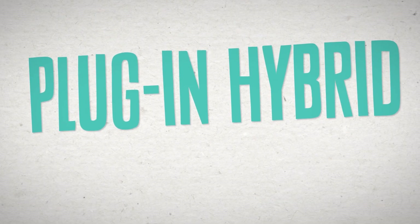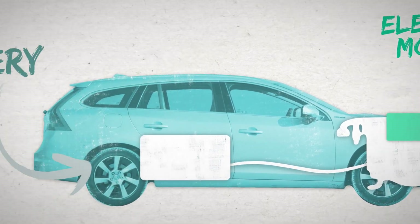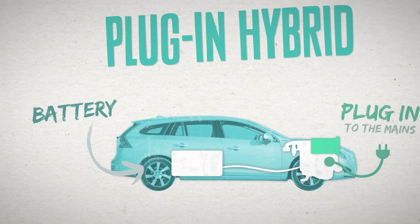A plug-in hybrid combines a petrol or diesel engine with an electric motor powered by a battery, with the additional ability to plug the car into the mains to gain a longer electric-only driving range.